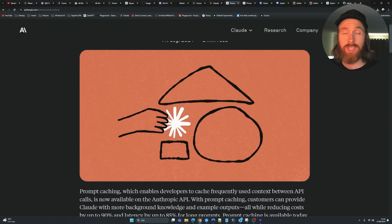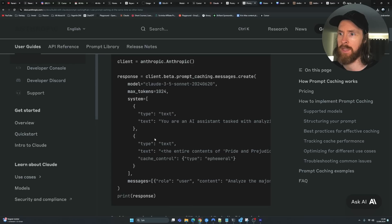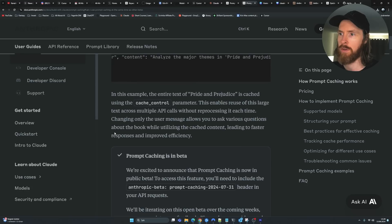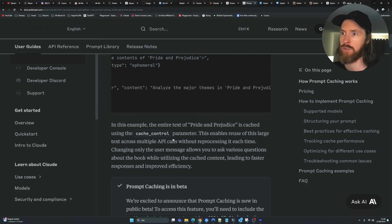Before we look at the code, let's take a quick look at the documentation. To actually use this, we're going to use something called a cache control block. We place it in the system prompt — you can see cache control type ephemeral. This is where we put what we want to cache. In the documentation example, the entire text of Pride and Prejudice is cached using the cache control parameter, which is pretty easy to set up.